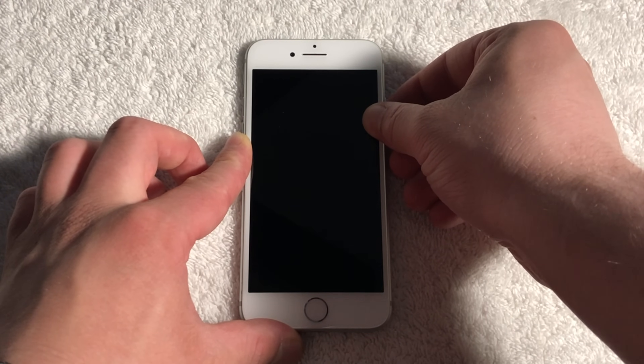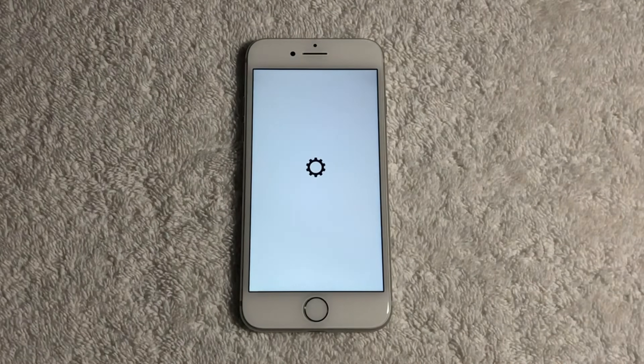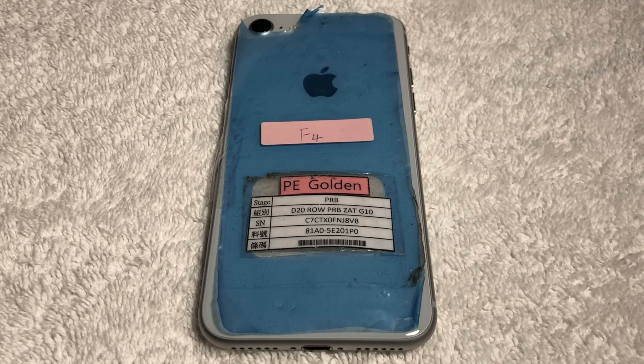But in today's video, we're going to be taking a look at this rather interesting iPhone 8 prototype. Before we discuss the software, let's get into the actual hardware aspects of this prototype.